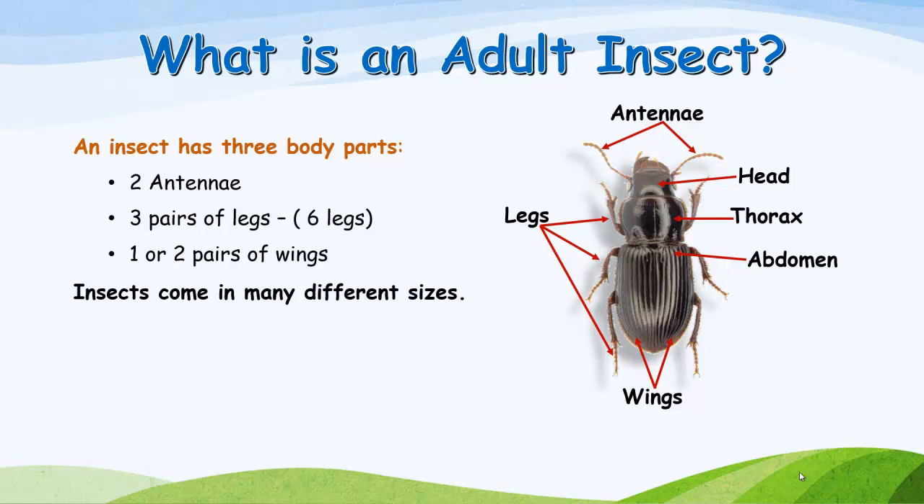What is an adult insect? An insect has three body parts, two antennae, three pairs of legs — six legs total — and one or two pairs of wings. Insects come in many different sizes.